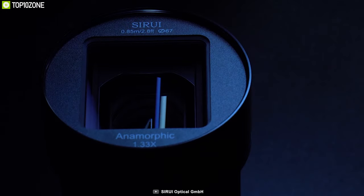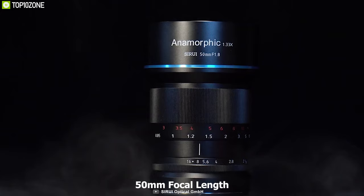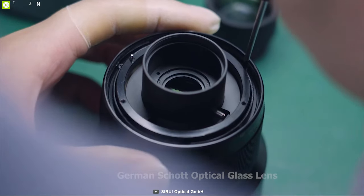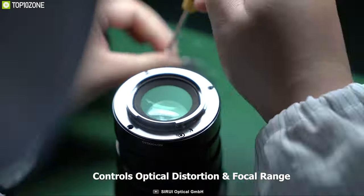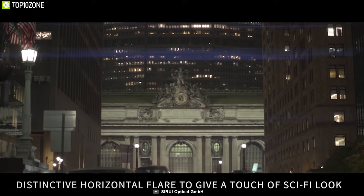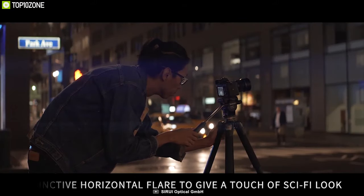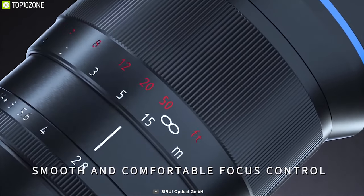With stunning cinematic shots and 10 aperture blades, you can customize the light and optimize the depth of view within the 50mm focal length, whether in high or low light. Equipped with high-quality German Schott optical glass elements, it perfectly controls optical distortion and focal range, while its multi-layer nano coating produces horizontal blue streaks with less stray light for unique sci-fi and backlighting effects.